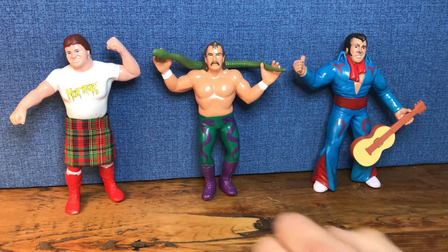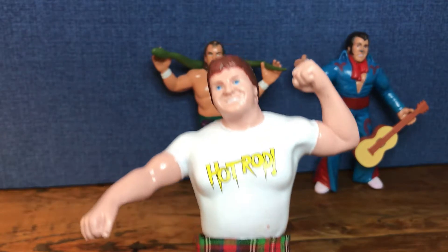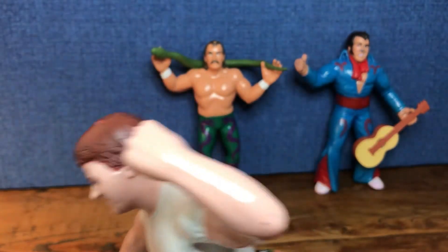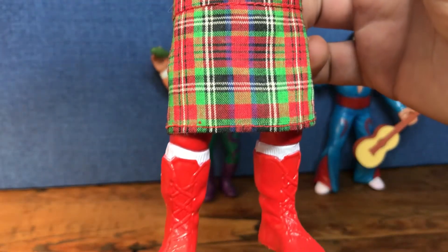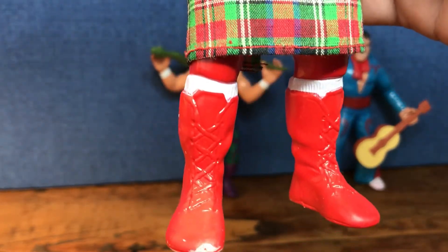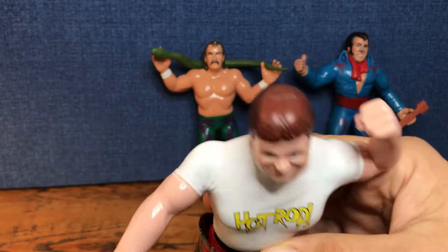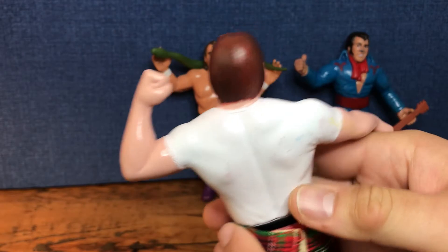Rowdy Piper came out in 1984. This is a Series 1 figure. You can see he's in really, really good condition. This one is a red boot variant. In this series there were two Pipers that came out - one with these red or blood red boots, and then ones with boots that are more of a maroon-ish color. I do own one with a maroon color, but I don't have a kilt for it, so I have one kilt between the two of them. The kilt actually came with the one with the purple boots, but this figure was in better shape overall, so I put it on this guy instead. Very nice on the shelf.